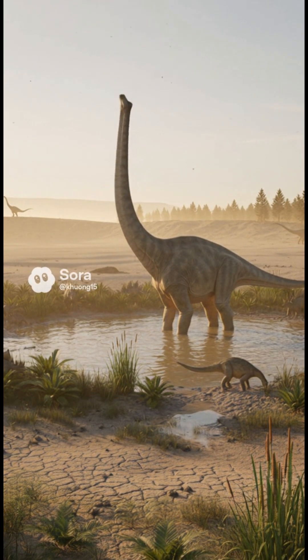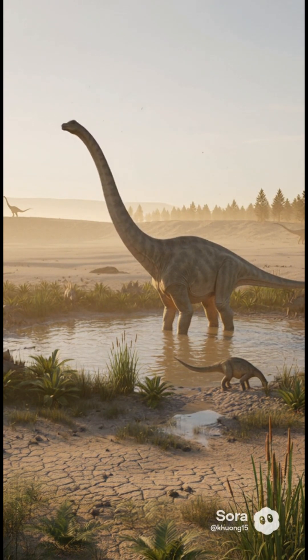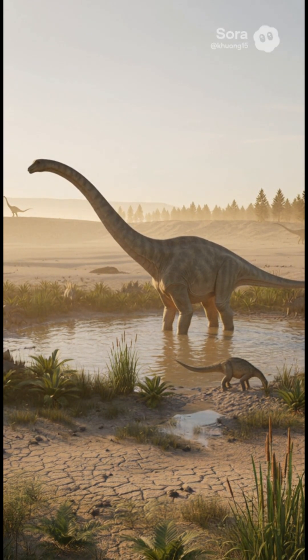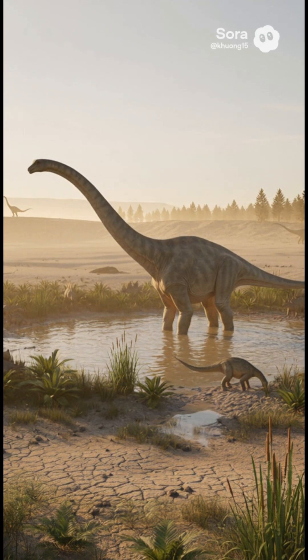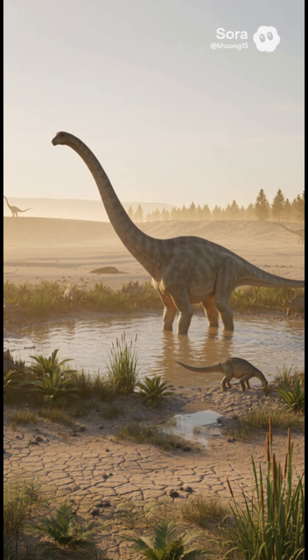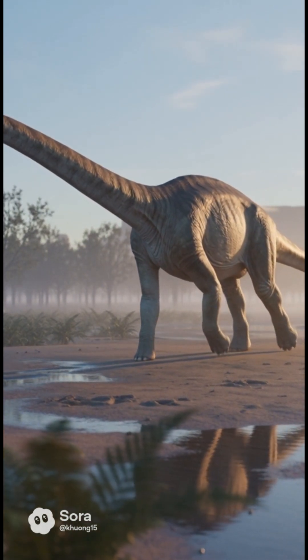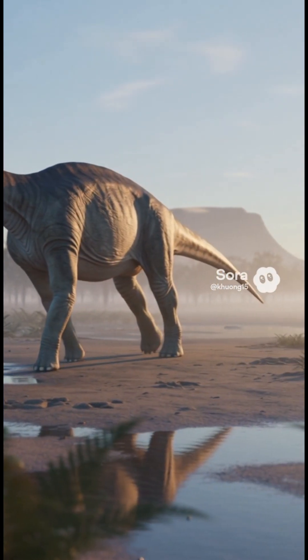Daily life was energy smart: walk, feed, digest, repeat. Stones in the gut — gastroliths — are debated for diplodocids, but fermentation in a vast digestive system did the heavy lifting.